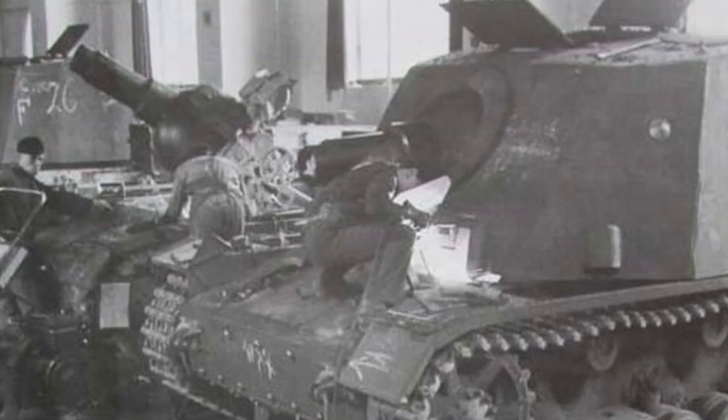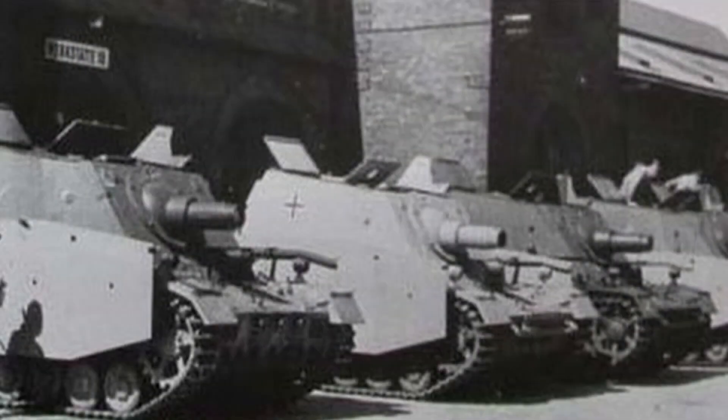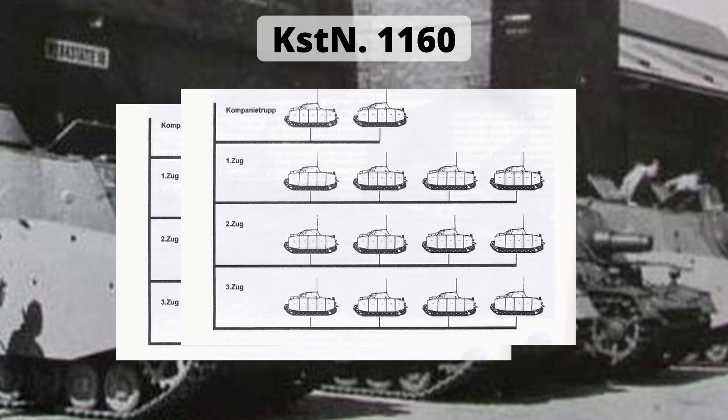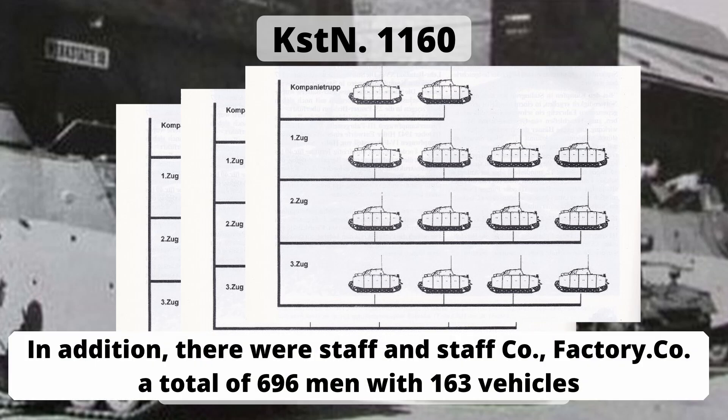By May 1943, 60 vehicles were produced and the first unit, the Sturmpanzer-Abteilung, was formed. According to the War Strength Report, its three companies were organized and equipped with Sturmpanzers — company commanders and platoons each.